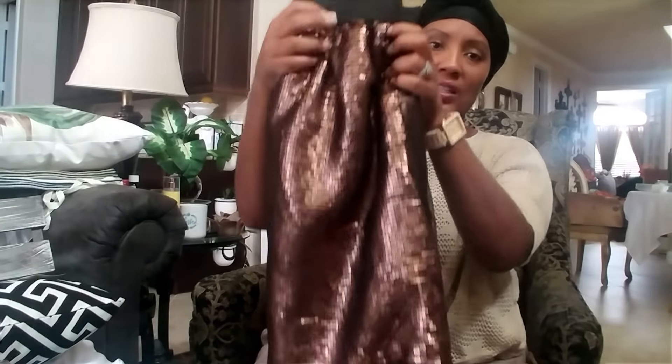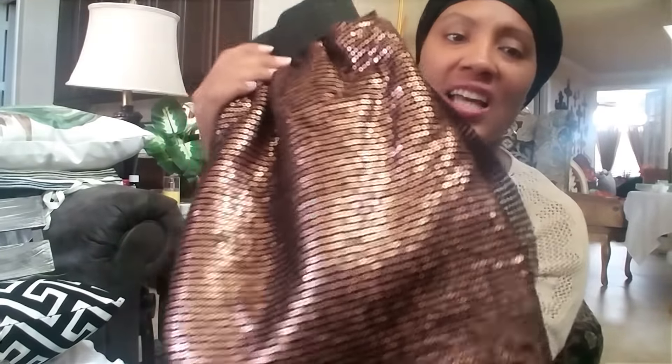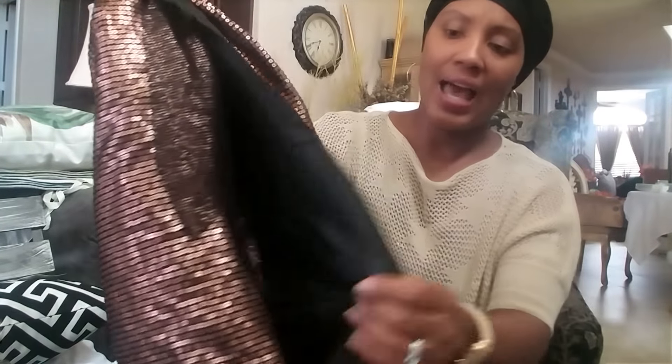I picked up this fabric — it looks like a little sequin skirt with a band on it. It's a beautiful copper color and it has a lining so you can't see through it. I'm going to do a DIY project with this but I'm not going to tell you what just yet — you'll have to come back and see. It will be part of my fall decor. I picked up a couple of yards of this.